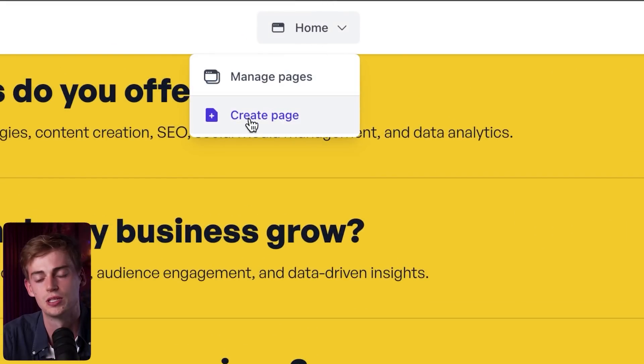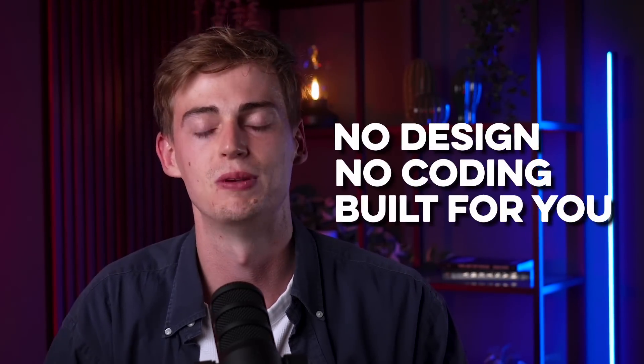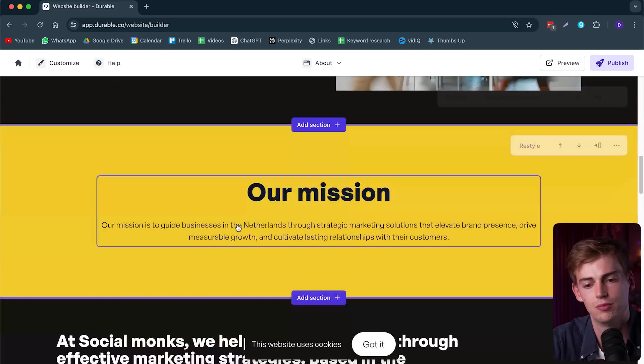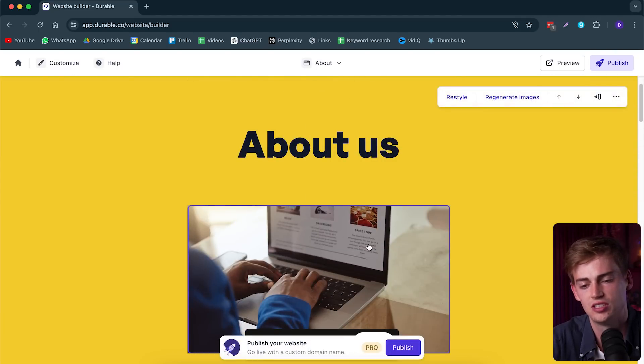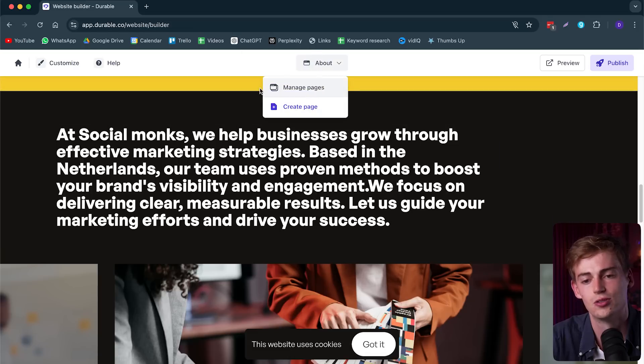We can now work on another page and create a new page besides our homepage. For example, we can do an about section. The great thing is this is also written by AI, so I don't have to do anything — it just writes this for me. Of course, I have to customize the text to make it more relevant to my business or portfolio. It just gives you literally the outline of your website, so there's no need to do the annoying design or coding stuff. Everything has been built for you and it's all pretty unique. Our about us page has an about section, an image, mission information, a large quote, and some team images. Overall this looks pretty good.